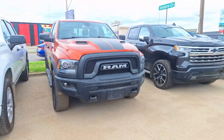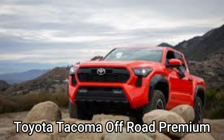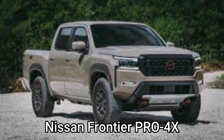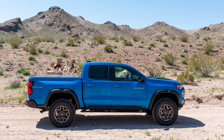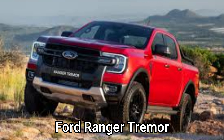Our top four trucks were the Toyota Tacoma Off-Road Premium, Nissan Frontier Pro-4X, Chevy Colorado ZR2, and the Ford Ranger Tremor.